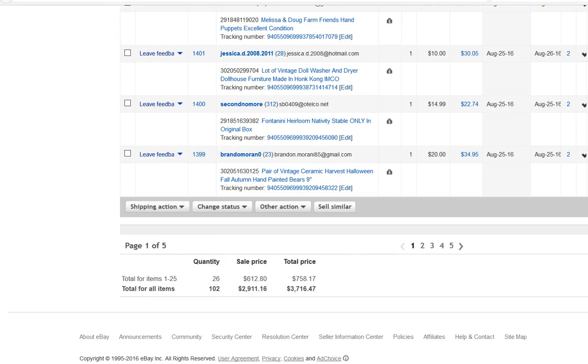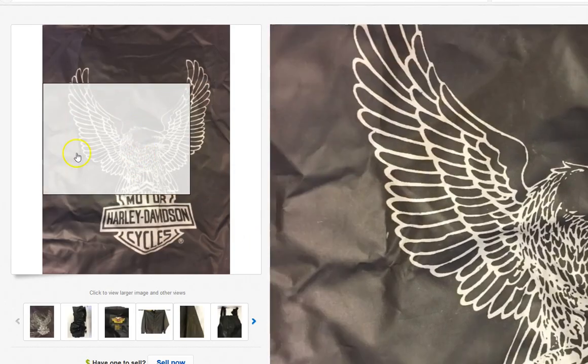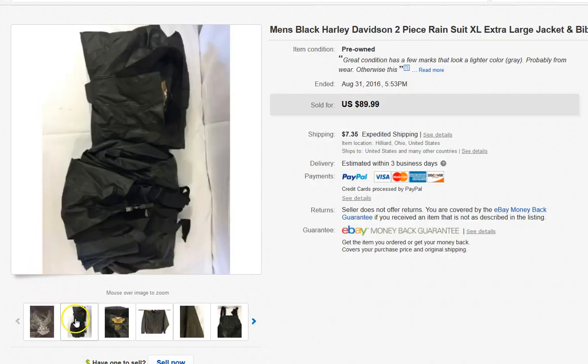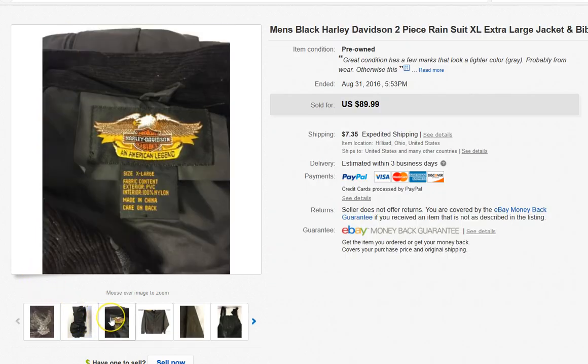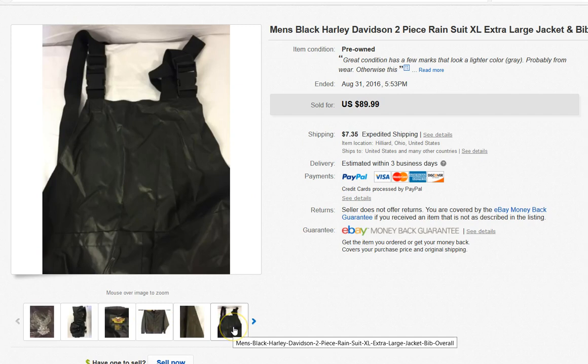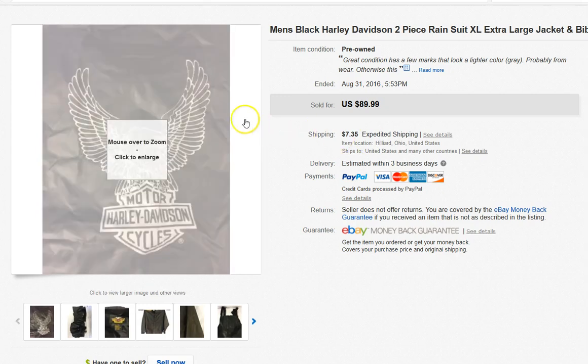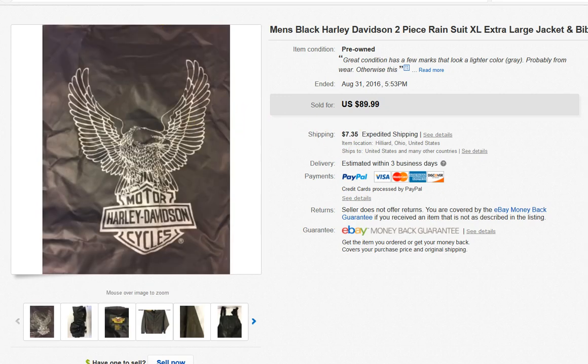This is a Harley Davidson rain suit that I bought at a thrift store for about $9. It's an extra large and came with the jacket and the bib overalls. I took a best offer on this for $50 because I just wanted to move it. I am a fast nickel kind of girl and I like to let things go if I get a fair offer on them.